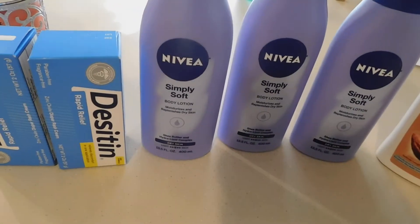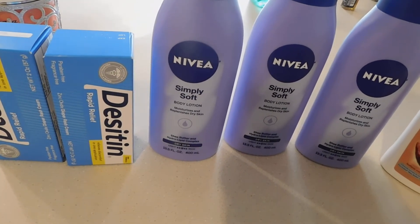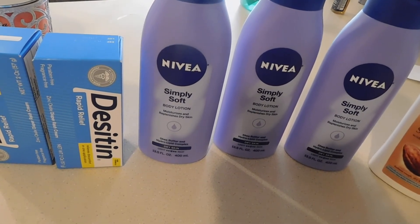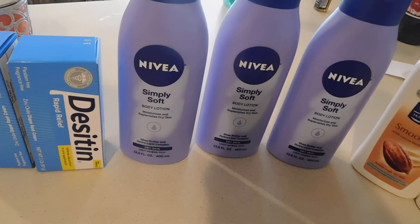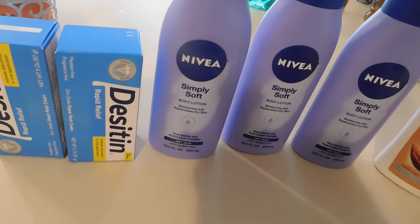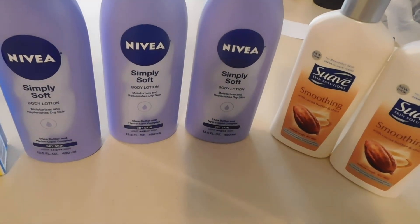I also got a bag — I think the bag was like $2 or $3. And then her paper was like another dollar and something. So after using the $5 off $25 and my coupons, I paid like $11 and something out of pocket.